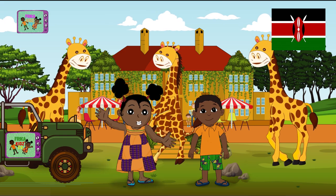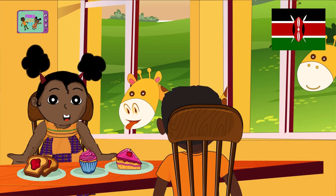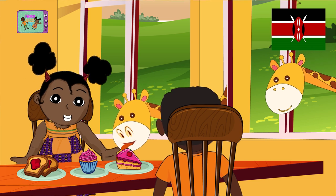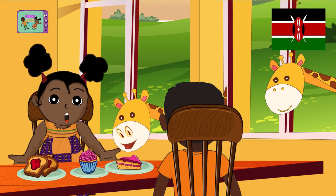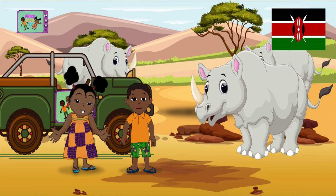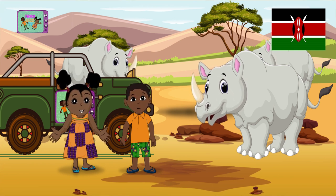Welcome to the Giraffe Manor in Kenya. This is the only place where you're sure you can have your breakfast with a giraffe just next to you. And they're very kind. Further on, we have the Ol Pejeta Conservancy, which is like a natural zoo where you can see real rhinos.